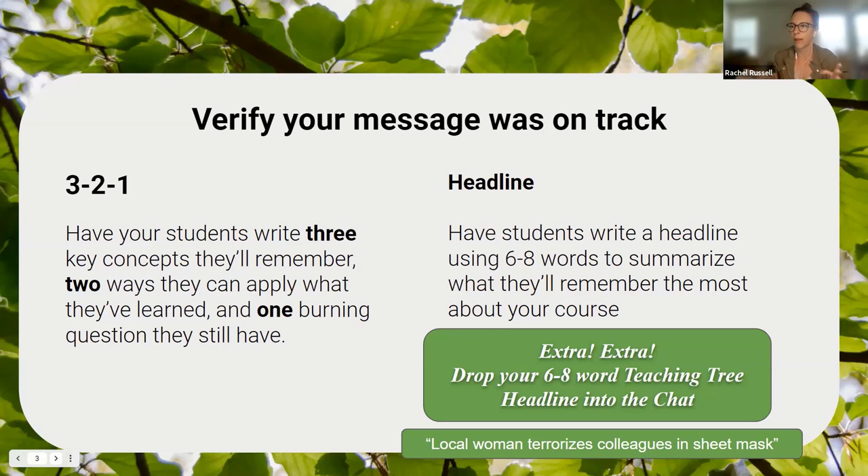The first activity is the 3-2-1 exercise. I do something similar at the start of the semester to figure out what I need to cover, but it's also great to do at the end. Have your students write three key concepts they'll remember from your class, two ways they can apply what they've learned, and one burning question they still have. You could change this up to meet your class needs — you could do it in discussion, small group settings, in person, or online.